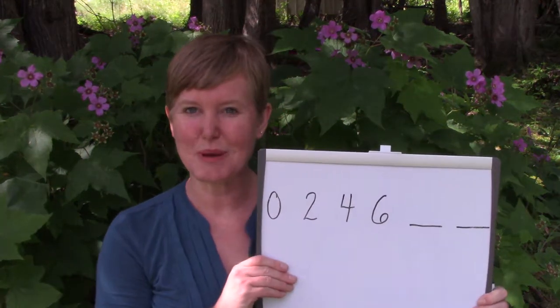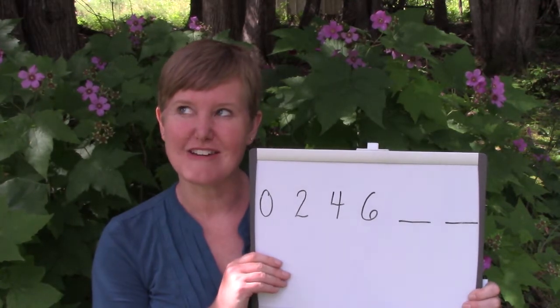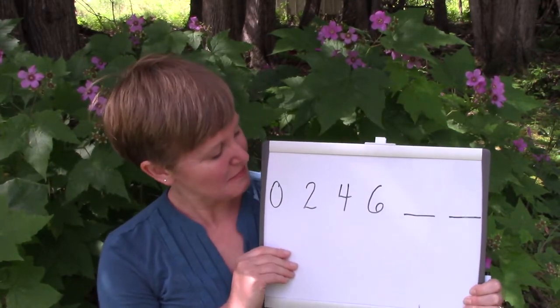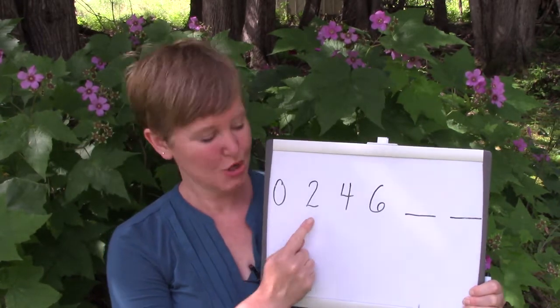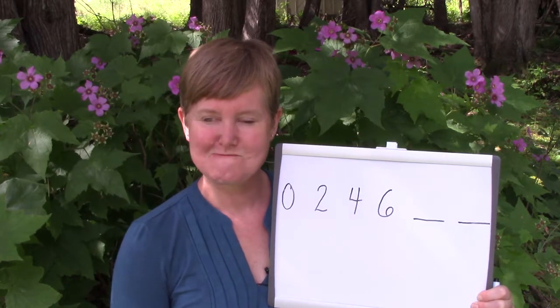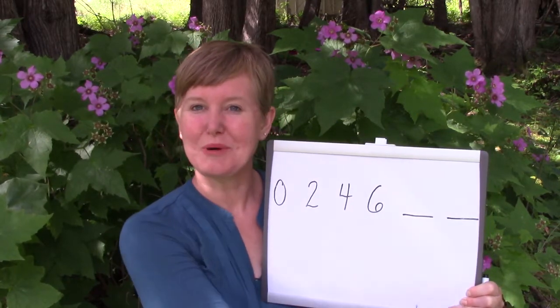Now I have a little bit of a math riddle for you today. Are you ready for it? I'm going to get my board out and I want you to take a look at the numbers on my board and see if you can tell which number would come next. I have zero, two, four, six — what number would come next?